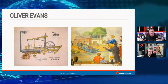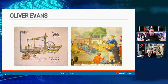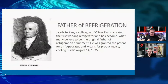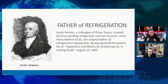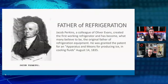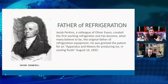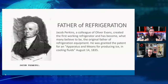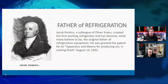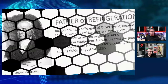Evans created all kinds of contraptions from steam-driven pistons and built the very first amphibious boat back in 1804. It didn't really get put into principle for refrigeration until a little bit later. Jacob Perkins, a colleague of Evans, created the first working refrigerator — the first apparatus actually designed for refrigeration. He had a patent on that in 1835, for an apparatus and means for producing ice and cooling fluids.